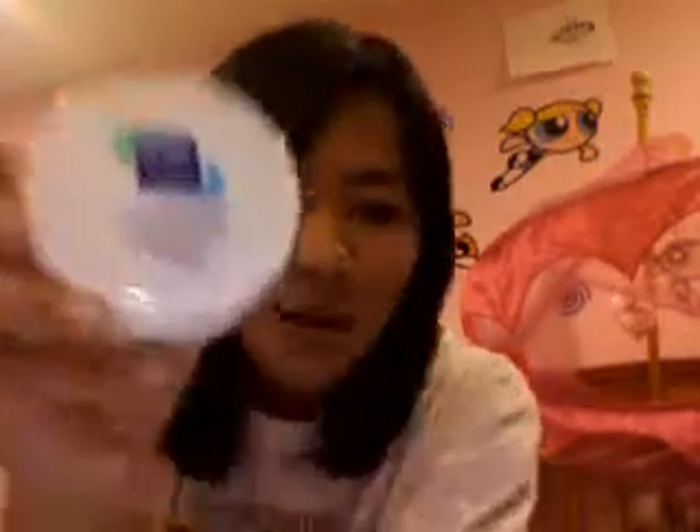Then I usually try to towel dry my hair and put in my leave-in conditioner and hair serum. Then I moisturize my body, and I moisturize my face with the Nivea Soft Refreshing Moisturizing Lotion.